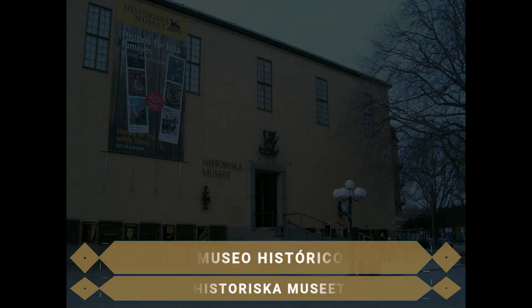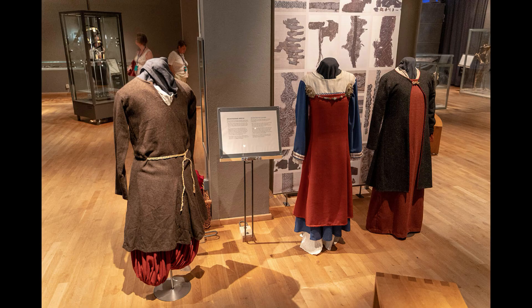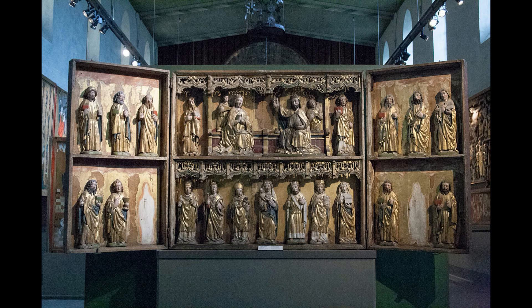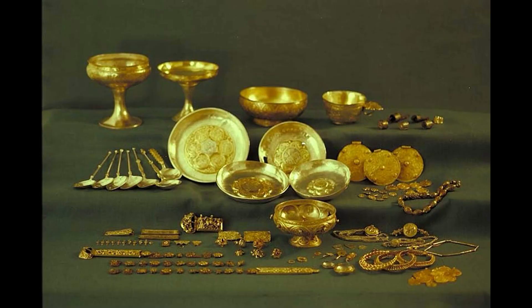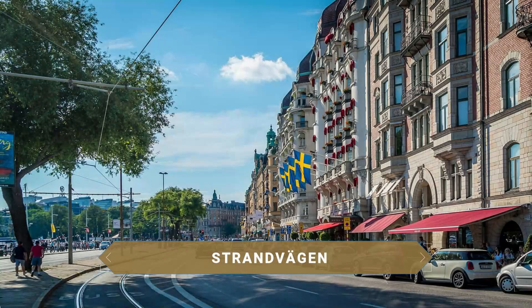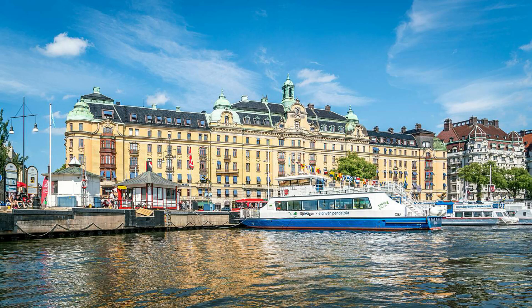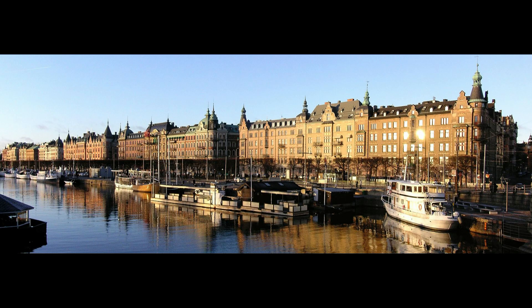El Museo Histórico de Antigüedades Nacionales, fundado en 1866, contiene más de 10 millones de objetos excavados o encontrados por todo el país. Se pueden ver piezas desde la prehistoria hasta la Edad Moderna, con una de las exposiciones vikingas más magníficas del mundo, la Exposición de Historia Sueca y la Sala Dorada, donde se puede ver una de las mayores colecciones de oro y plata de la prehistoria. Muy cerca, Strandvägen es el bulevar que sirve de arteria principal del centro, la calle más elegante de Estocolmo, flanqueada por muelles llenos de barcos y yates de lujo, con una larga hilera de edificios de apartamentos palaciegos de vistas absolutamente increíbles.